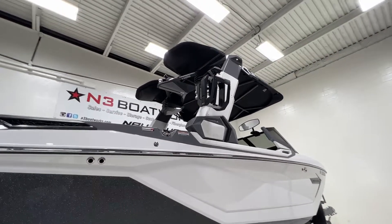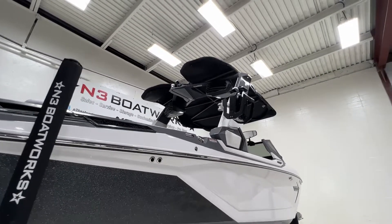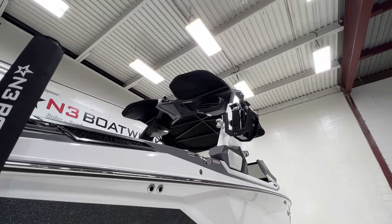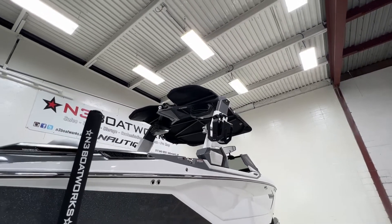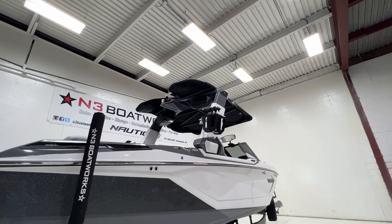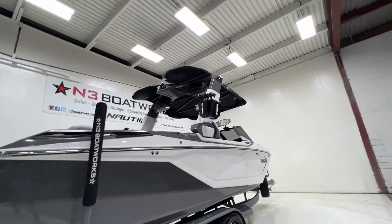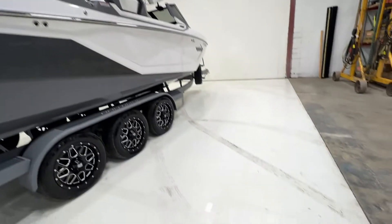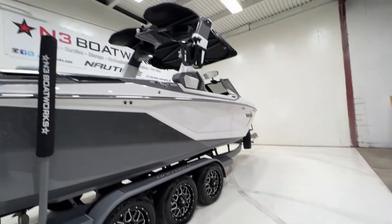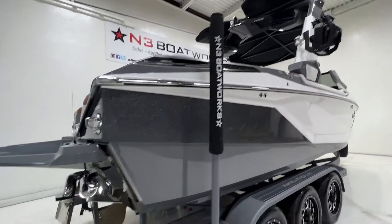Up top on that tower is the standard Bimini top. It's got surf pockets on it, and on the underside it's a full framed Bimini — reminiscent of the Z5 cargo rack days somewhat, but you get more headroom because it's mounted to the top of the tower. There's also a little light up there that shines the Nautique logo on the floor, and at nighttime that looks really cool.